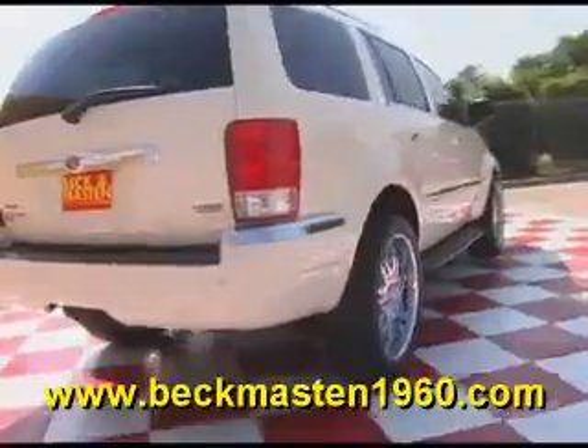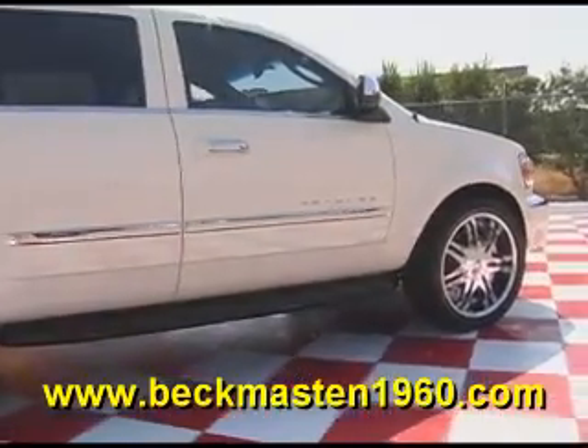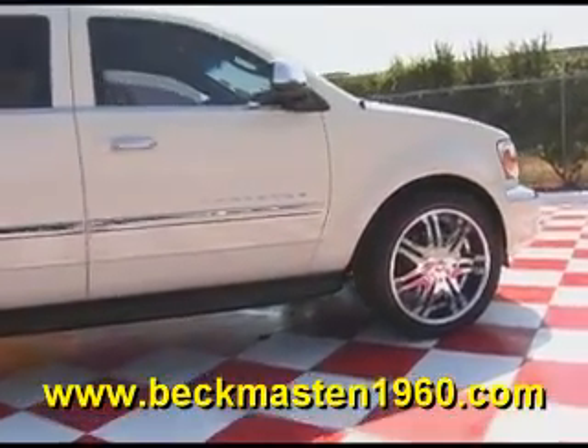It is cool vanilla white in color and it has 22 inch custom chrome wheels, running boards, chrome door handles, chrome mirrors, and wood accents throughout.